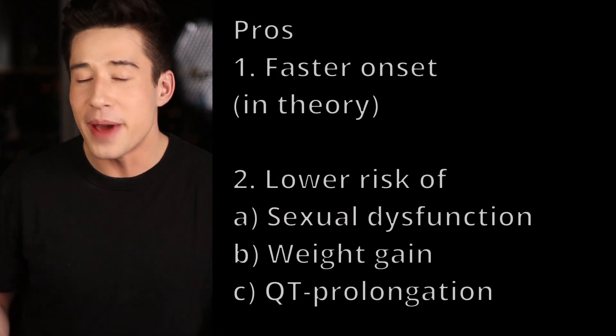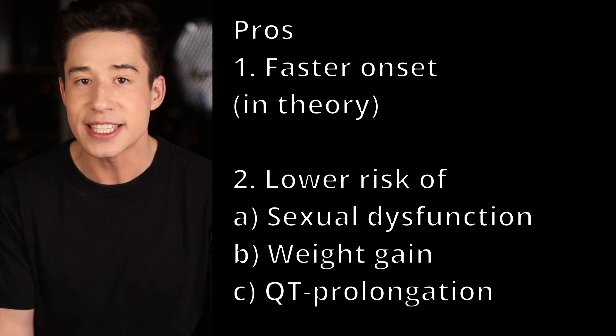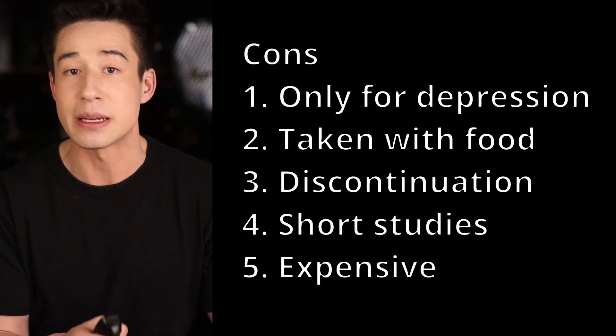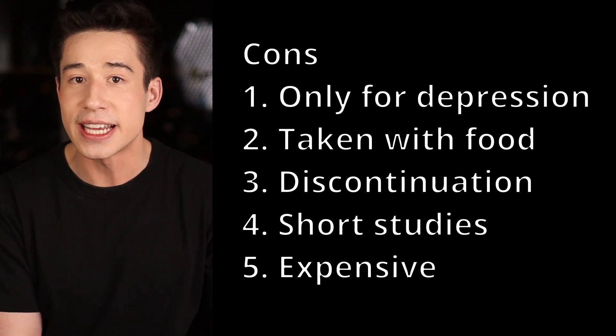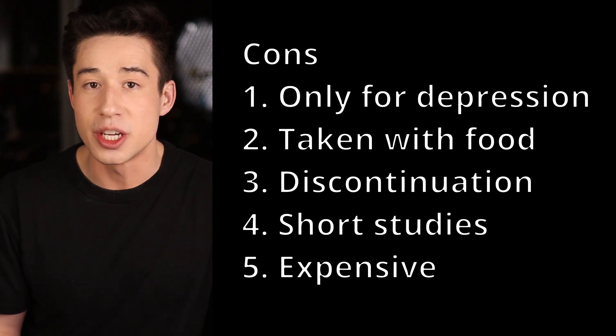Anyways, that's all I have to talk about when it comes to Vilazodone. To review, the benefits that Vilazodone has over other antidepressants include a theoretical quicker onset and lower risk of experiencing sexual dysfunction, weight gain, or QT prolongation. The cons of Vilazodone are that it is only approved for treating depression, it needs to be taken with food to ensure adequate absorption, it can cause a discontinuation syndrome, it's only been studied in placebo-controlled trials for eight-week periods, and for those who cannot access a cheaper generic, it is quite expensive. I hope you found value in this video, and I can't wait to see you in the next one.